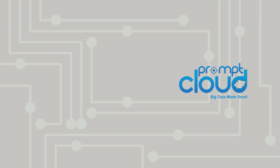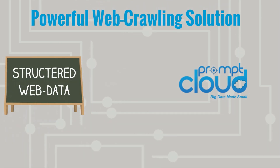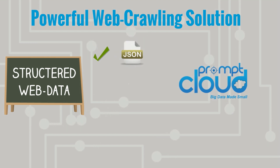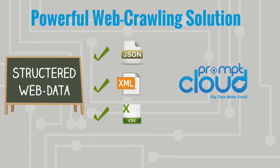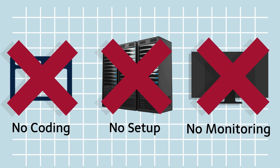Presenting PromptCloud. PromptCloud is a powerful web-crawling solution for enterprises that finally delivers clean, structured data in JSON, XML, CSV, and XLS formats — without having you to code, set up your data stack, or monitor anything.